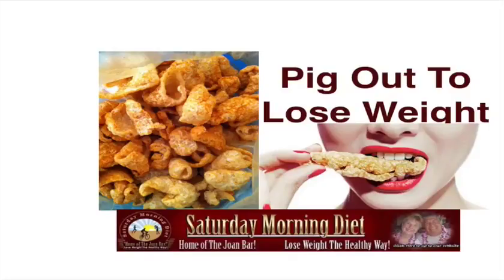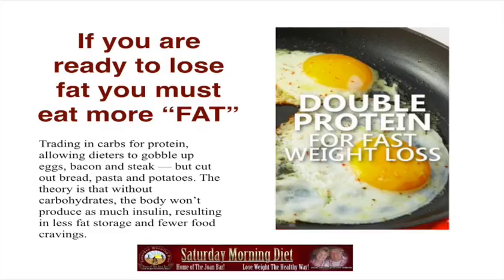This video we're calling it Pig Out to Lose Weight. It's a way to stop struggling in your weight loss goals. If you are ready to lose fat, you must eat more fat.